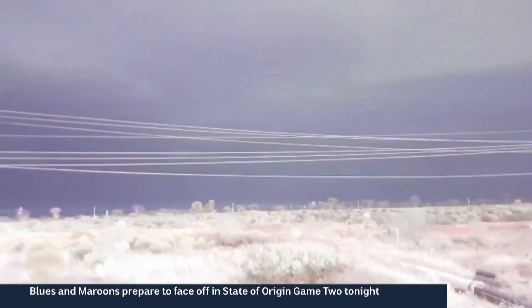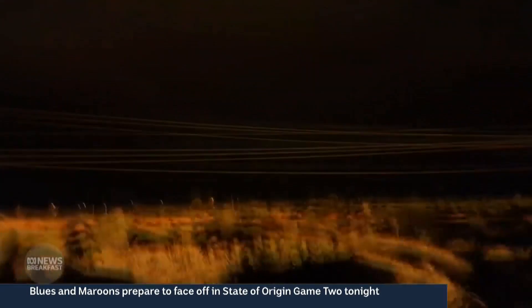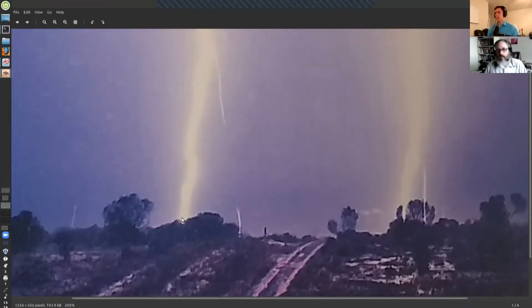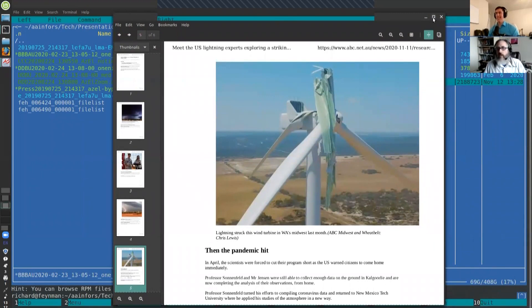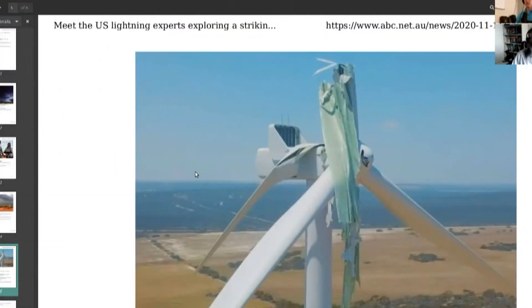It was summertime in Australia, which was the point. We study thunderstorms and they are in New Mexico in the summer, and they have a similar pattern. The goal of the study is to understand how lightning decides what to hit, so engineers can build more reliable lightning rods to prevent lightning from striking things like wind turbines. But if you don't understand how lightning decides where to hit, it's hard to solve.